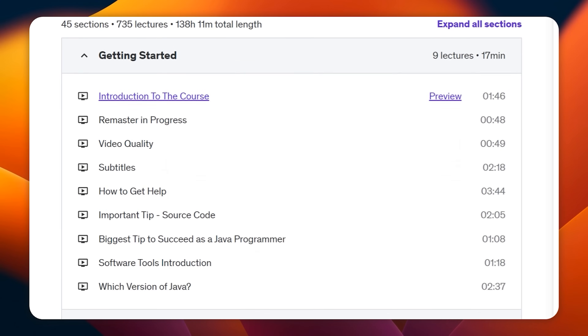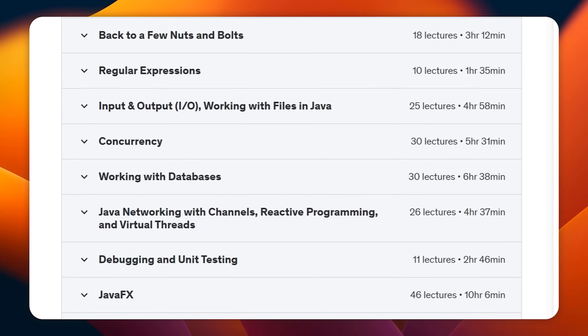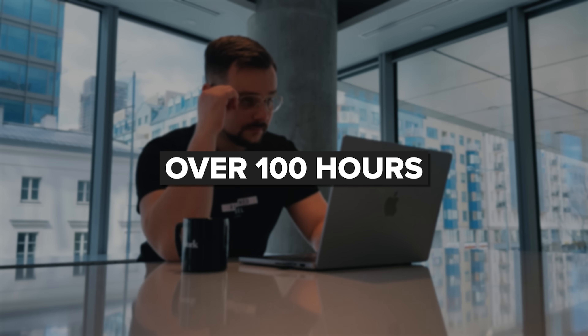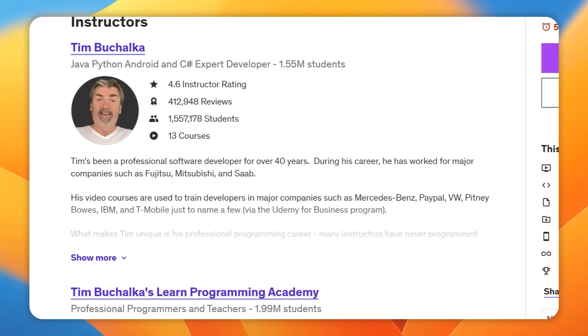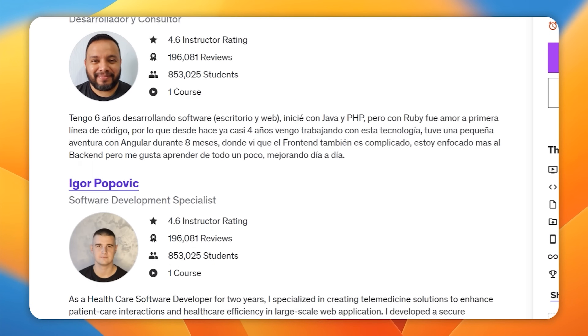This masterclass isn't just about throwing a bunch of content at you — it is about giving you high quality material. There is over 100 hours of stuff to go through, but you can take it at your own pace. The course is structured in a way to help you learn comfortably, and the instructors make sure you get a solid understanding of the essentials of Java. I like that course authors value your time and get straight to the point.